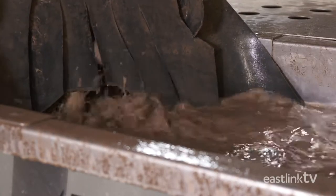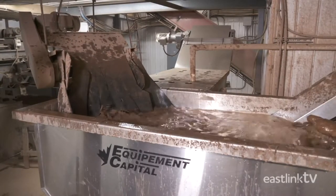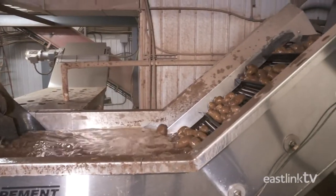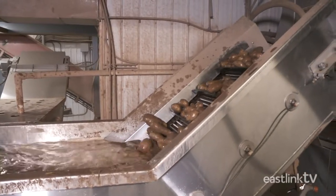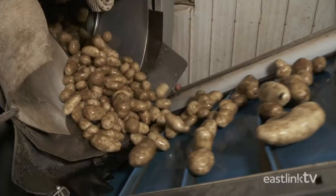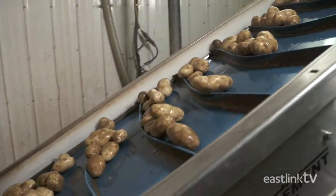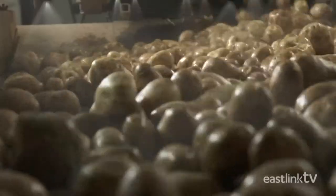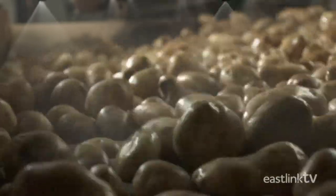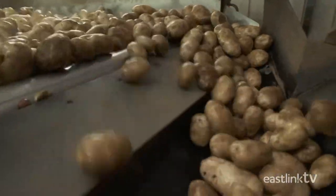The remaining potatoes move on to the washing stage. First, they are soaked in water and then passed through the polisher. The polisher uses a series of rolling brushes to thoroughly scrub the potatoes clean. Once clean, the potatoes are rinsed with fresh water, and a series of spongy rollers removes any excess water.